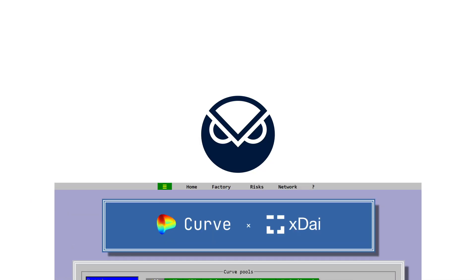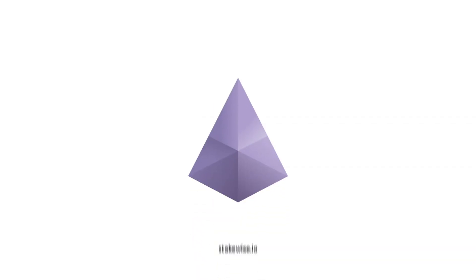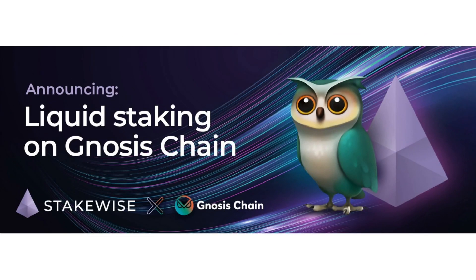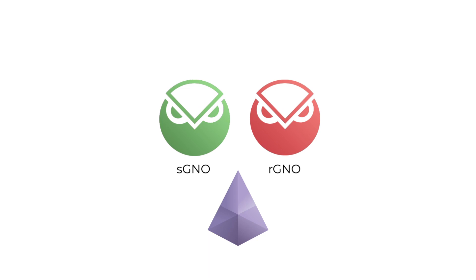If you're earning GNO on your stables in Curve, or simply hold it in your wallet, you should definitely check out stakewise.io. The project was recently deployed on Gnosis Chain, bringing liquid staking to the GNO token. Simply deposit your GNO and you'll receive SGNO in exchange — an interest-bearing token — and earn RGNO at up to 18%. Both tokens will be fully redeemable for the Gnosis token when the beacon chain enables withdrawals. The Stakewise team also intends to launch an SGNO pool on Curve Finance on Gnosis Chain in the near future, so keep an eye on Twitter for more information.